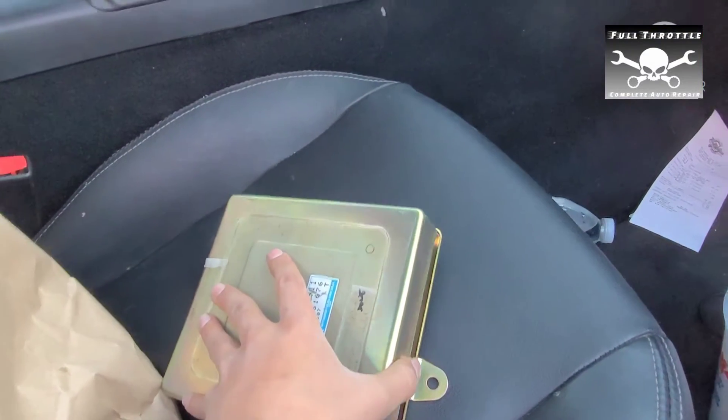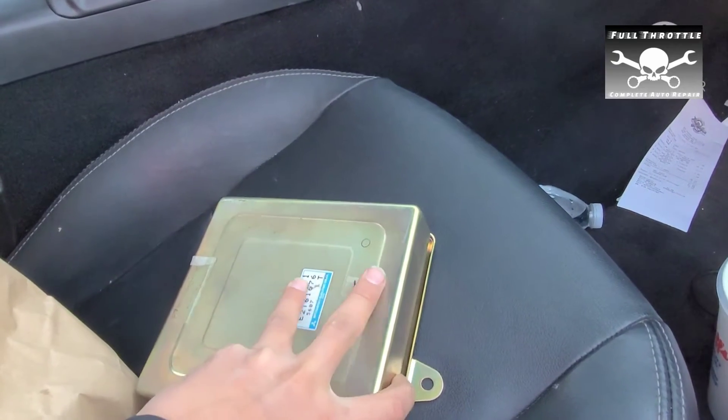This is the DSM link. We cracked it open to make sure it's authentic. The moment of truth.